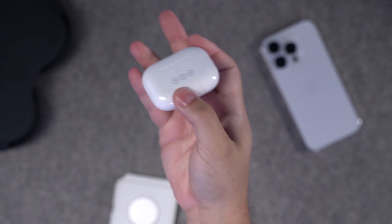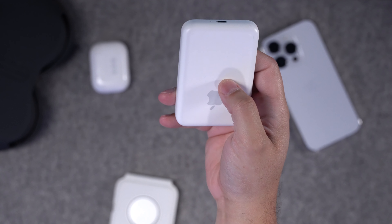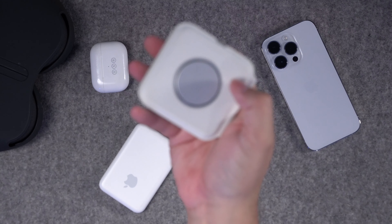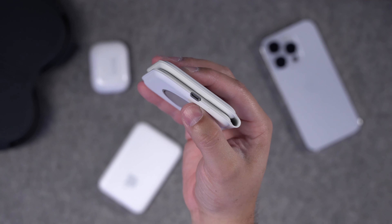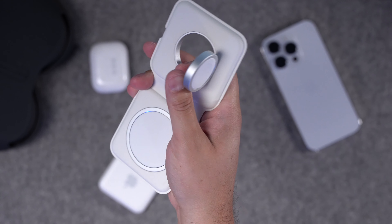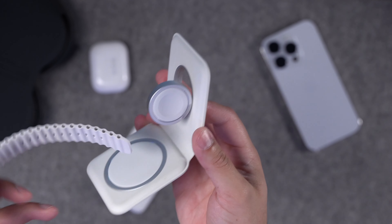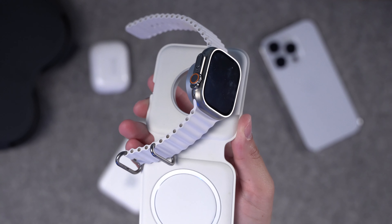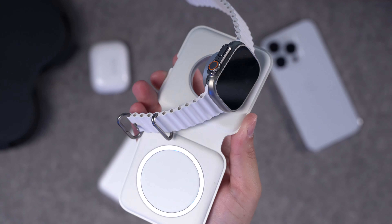All the AirPods are currently on lightning, Apple's MagSafe battery pack also has a lightning connector and would need to be updated, and Apple's MagSafe Duo charger is also lightning. The MagSafe Duo came out with the iPhone 12 and is definitely due for an upgrade — especially because the Apple Watch charger on the MagSafe Duo doesn't really support the Apple Watch Ultra very well. You kind of have to lean the watch charger back to make it fit, so an upgraded model would be nice.